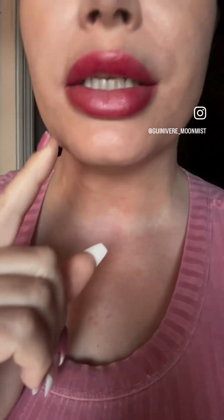Super happy about it, but I just woke up. I'm going to document the progress of the Botox lip flip. That's how it looks right now.